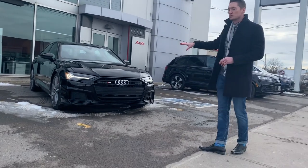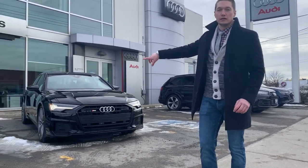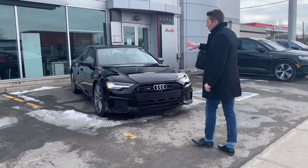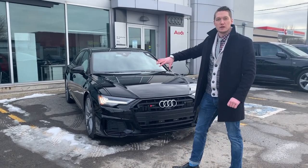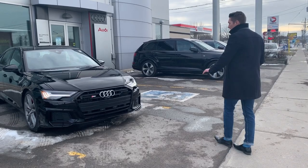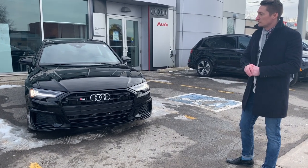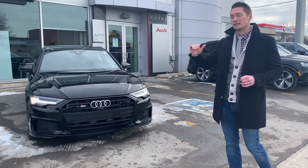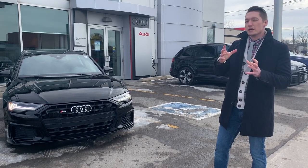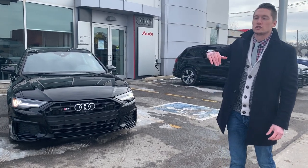Walking around, this is our Mythos Black with the black optics package — super sinister look. We have our HD matrix headlights with full light animations: a welcome light animation, and four LED sections in the headlights, which is significantly safer. With the matrix system you can permanently have high beams on and it'll actually block out the segments of oncoming cars so they don't see that you have high beams on.